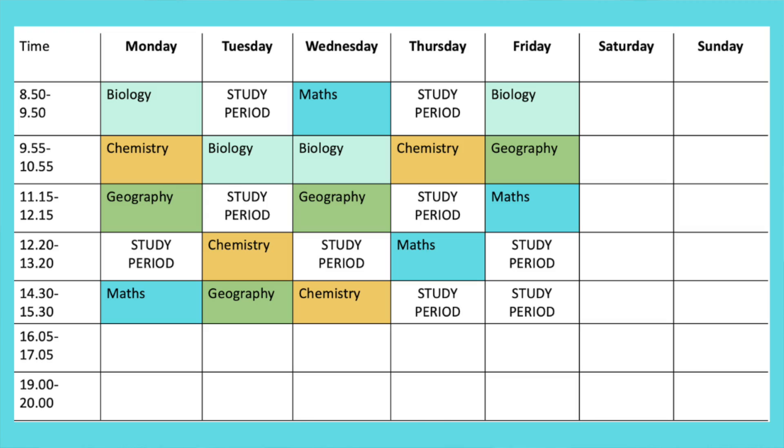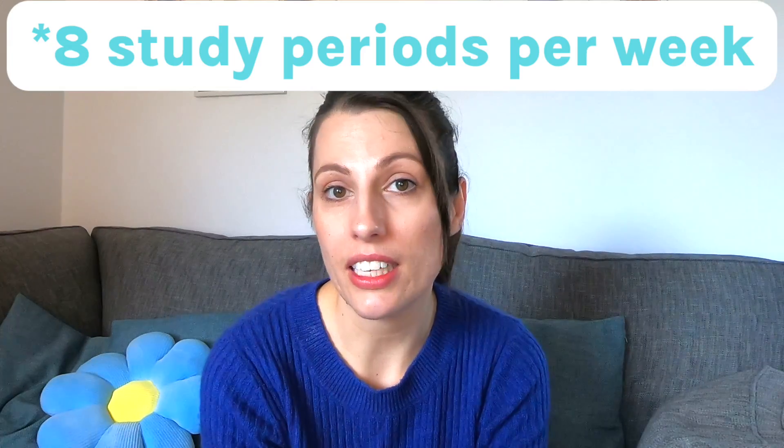One of those hours goes to assembly, so on average a student would have 6 study periods every week. Now let's consider how much work you might have been given every single week.